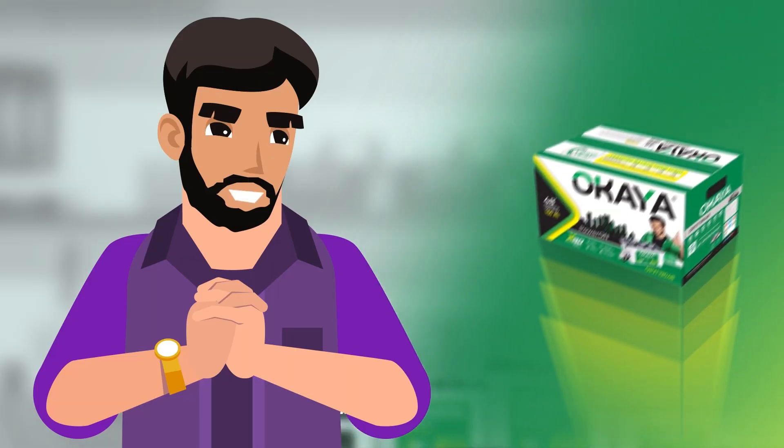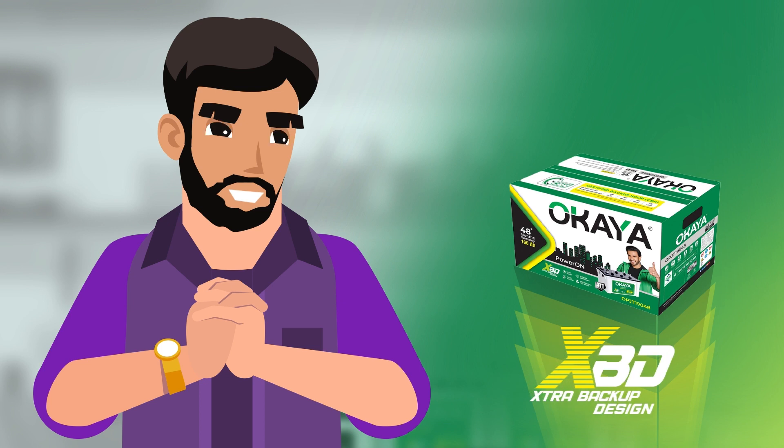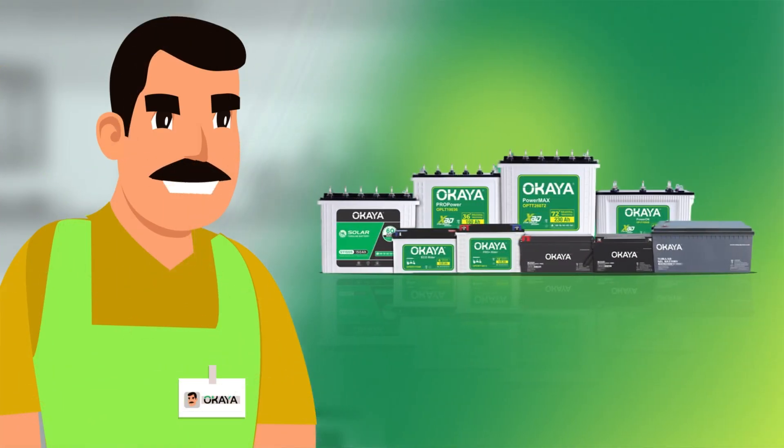Okaya is the best choice for me, especially with the all-new XBD technology and CBH declaration. That's why Okaya says, "Okaya ka waada de backup saada." Thank you for choosing Okaya.